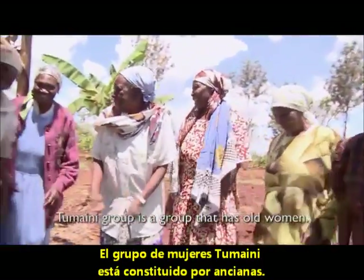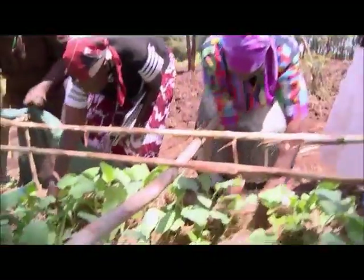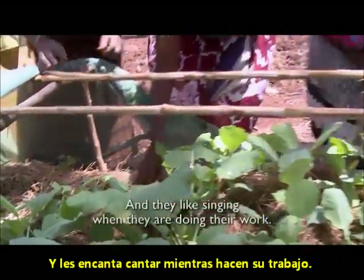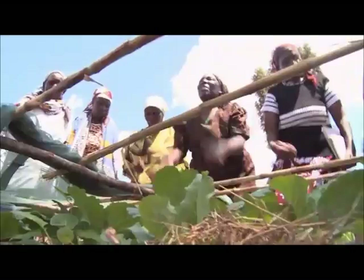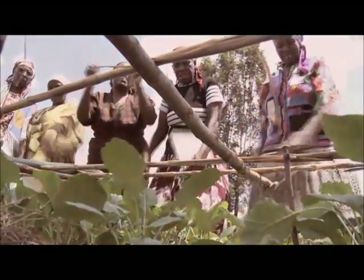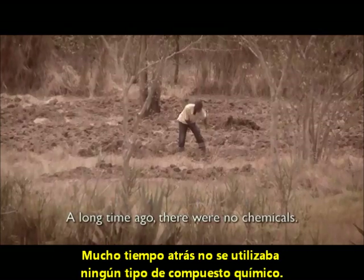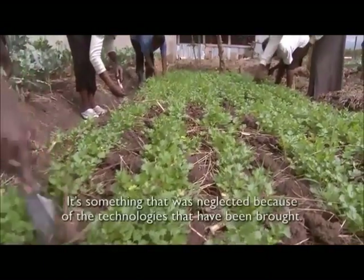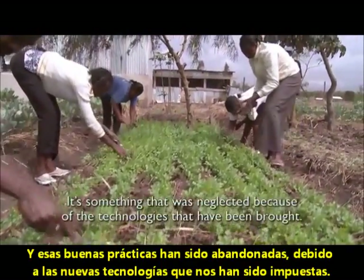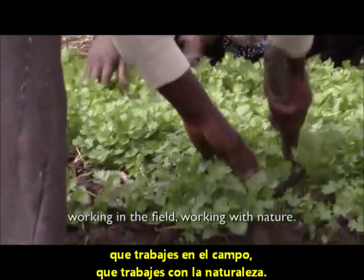They are doing their work — when they are digging, they are singing. Most of these principles were practiced by our forefathers. Long time ago, there were no chemicals, no chemical fertilizers, no hybrid seeds. It's something that was neglected because of technologies that have been brought in — people today want faster. But biointensive agriculture entails you using your energy, working in the field, working with nature.